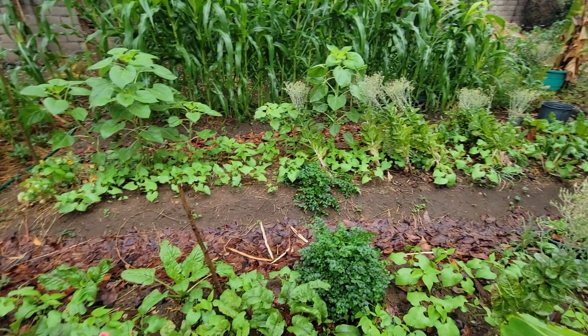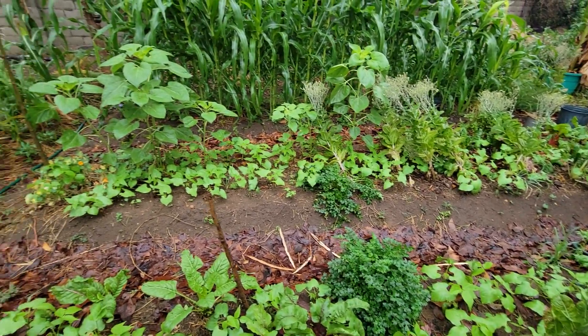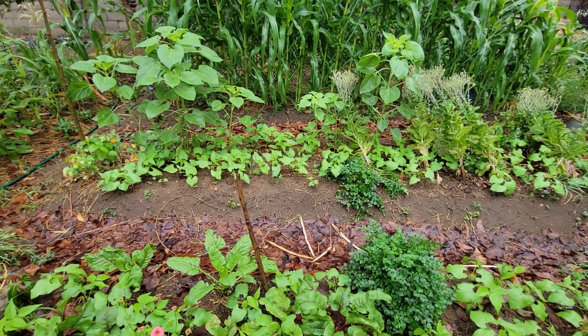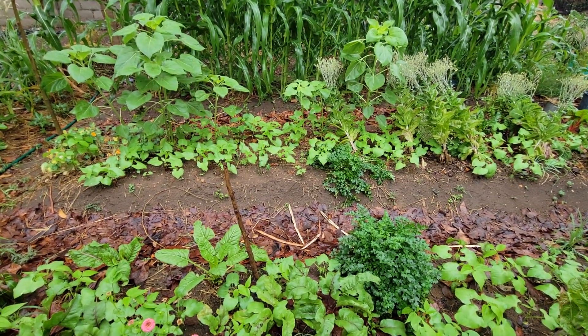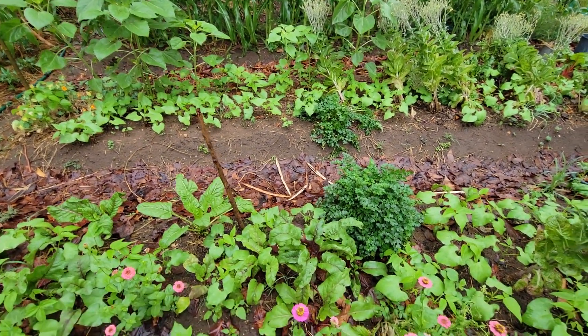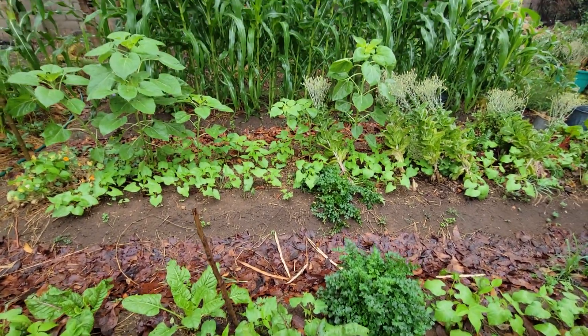It's looking beautiful guys. This is why I love the rains — they just make everything pop, everything look lively, and the colors brighten in the garden.